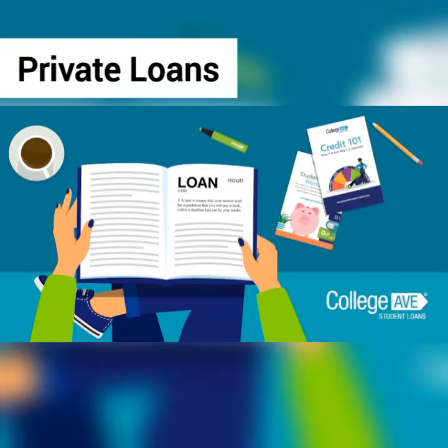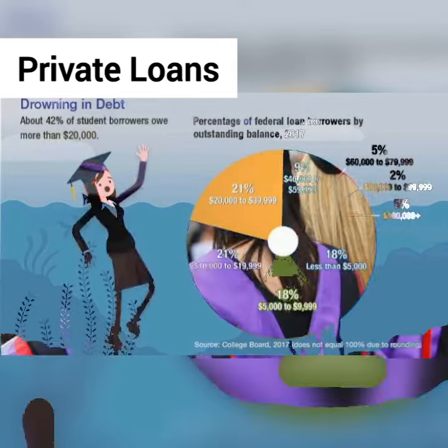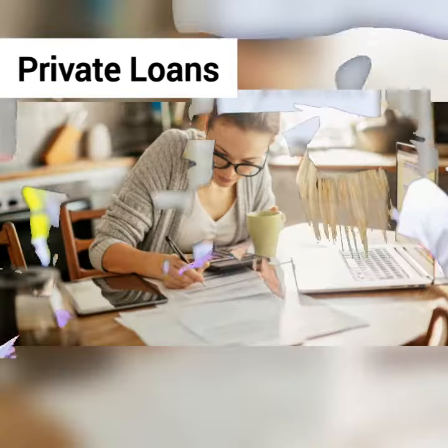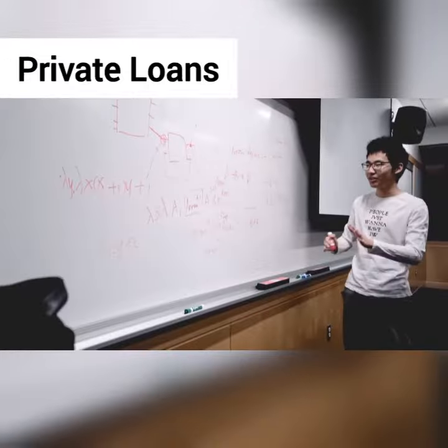Types of private student loans: Banks and other financial institutions make private loans to students. When you apply for private loans, the lender will want to see proof you can repay it, usually in the form of a good credit score. A co-signer can help you qualify — that person will be responsible for the loan if you can't pay it back. Private loans are available for specific circumstances if you need them.